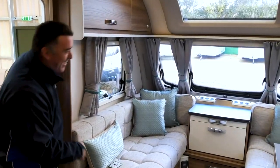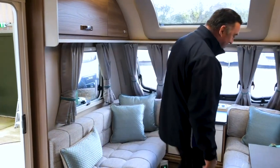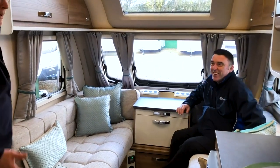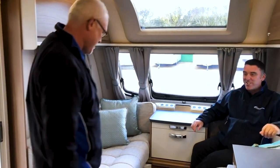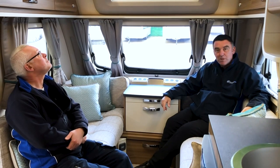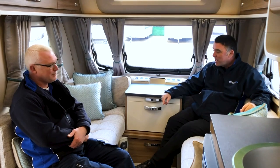Oh wow — marvellous! Home from home, isn't it? Pretty cool. Obviously this caravan has so many standard features that we can't list every single thing, but there are a few bits and pieces I'd like to talk about — once I've got over how nice this is in here.